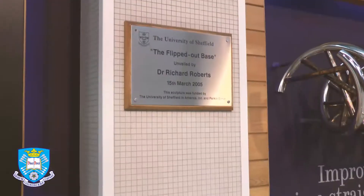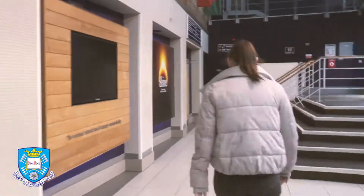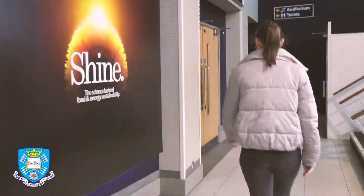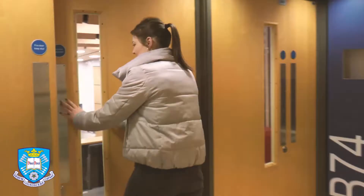One of the main lecture theatres is the Richard Roberts Building, named after another Nobel Prize winning alumni. Whilst reading for a degree in Biomedical Science, you'll have lots of contact time, including an average of ten hours of lectures per week, in addition to labs and seminars.